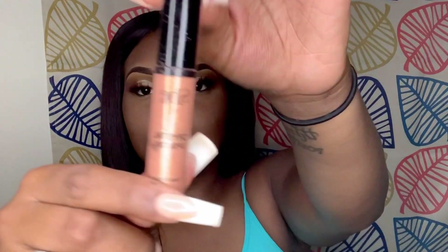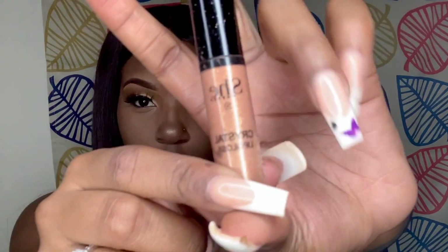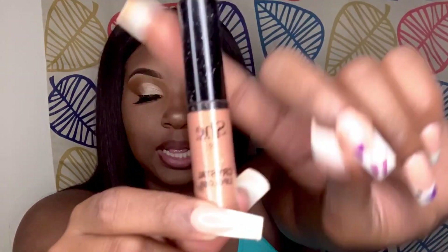Then I take this — I got this from Miss A at Arlington Parks Mall. It's just like a shimmer and I put it on my lips, a little bit not a lot, and it just brings a new look out and makes it shine.